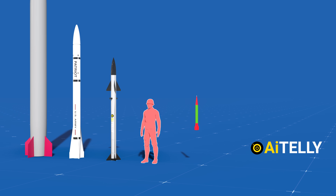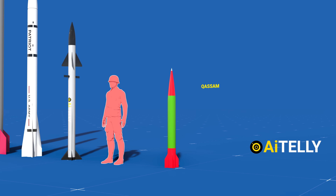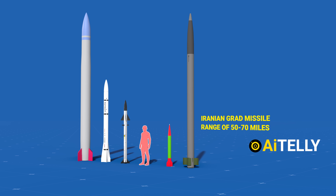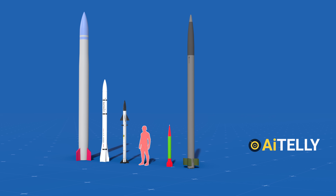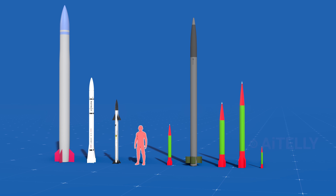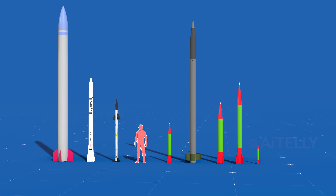The correct comparison in this case would be with missiles like the locally produced Qasam missile and the Iranian Grad missiles, which have a range of approximately 50 to 70 miles. Since these missiles are locally manufactured, the Qasam comes in various shapes and sizes, reflecting the adaptability and versatility of their production.